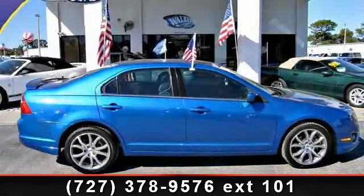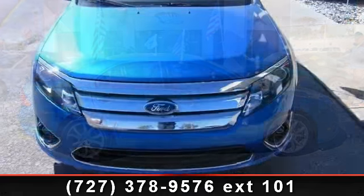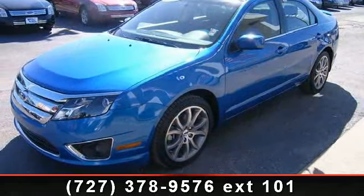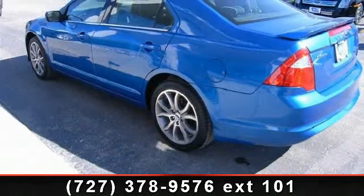Arrive in style with this 2012 Ford Fusion. If you are looking for an automobile with great features, look no further. This vehicle comes with a reliable four-cylinder engine connected to a smooth-shifting automatic transmission. This vehicle's top features include AM FM stereo,